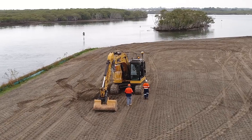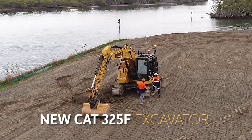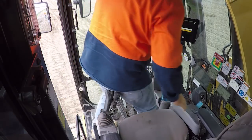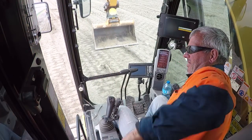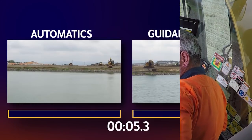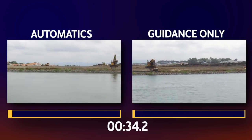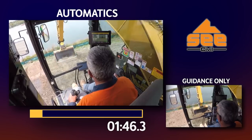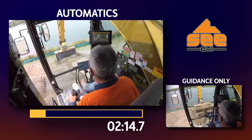C Civil gave us the keys to their new CAT 325F excavator, so we fitted it out with the Trimble Earthworks automatic system side-by-side with the existing Trimble guidance only system. C Civil's best operator had a quick familiarisation with the automatics system and we headed off to pull a continuous batter on their Sanctuary Cove site.